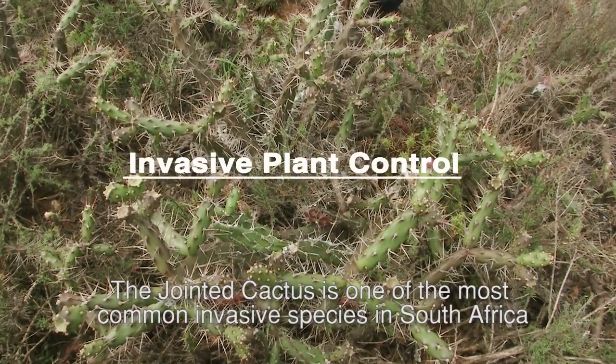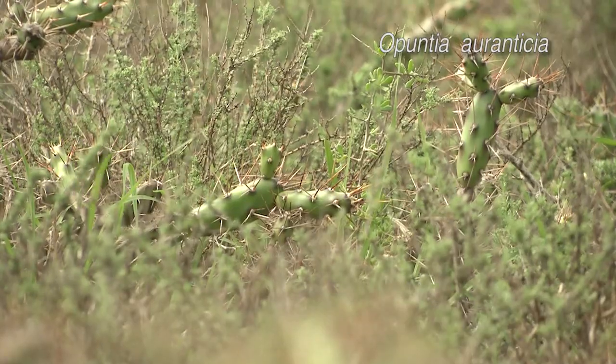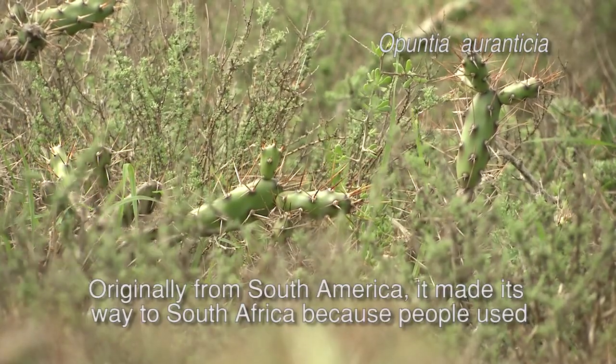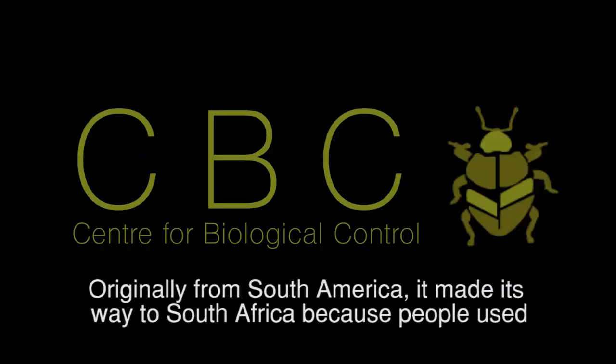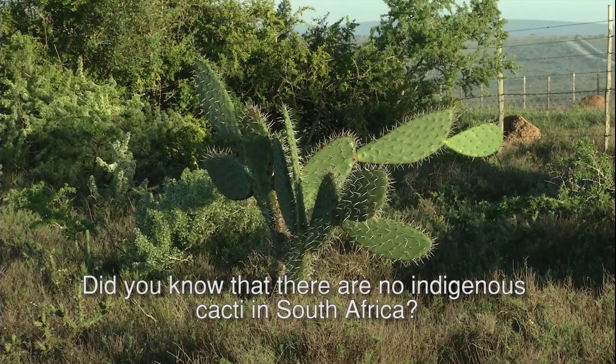The jointed cactus is one of the most common invasive species in South Africa. Originally from South America, it made its way to South Africa because people used it as an ornamental plant. Did you know that there are no indigenous cacti in South Africa?